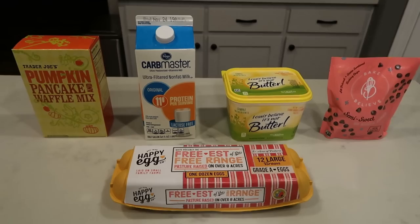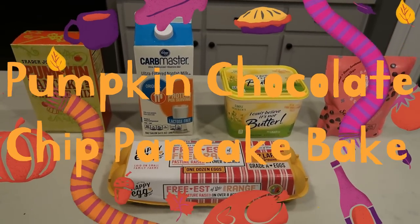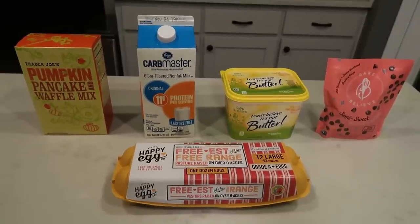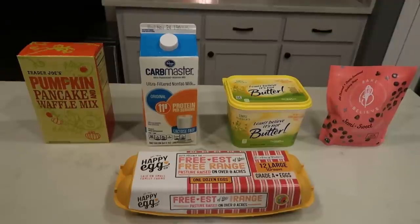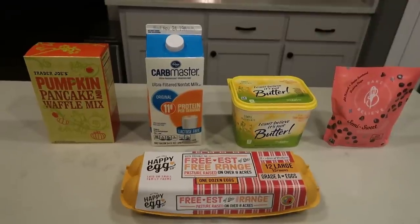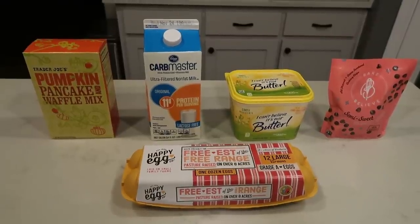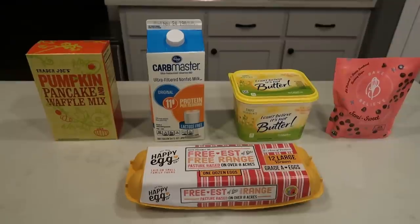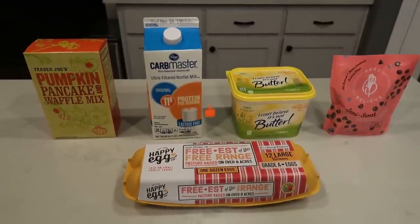For my breakfast this week, I'm going to be having a pumpkin chocolate chip pancake bake. I am so excited about this. I kind of put this recipe together myself, so I'm excited to try it. I'm going to pair it with one egg that I will just cook the morning before. If you go to work each day, you could scramble up your eggs ahead of time or boil eggs, whatever you prefer. I'm pairing my pancake bake with one egg and some fruit each day, and I'll show you what that looks like when I go to eat my breakfast.